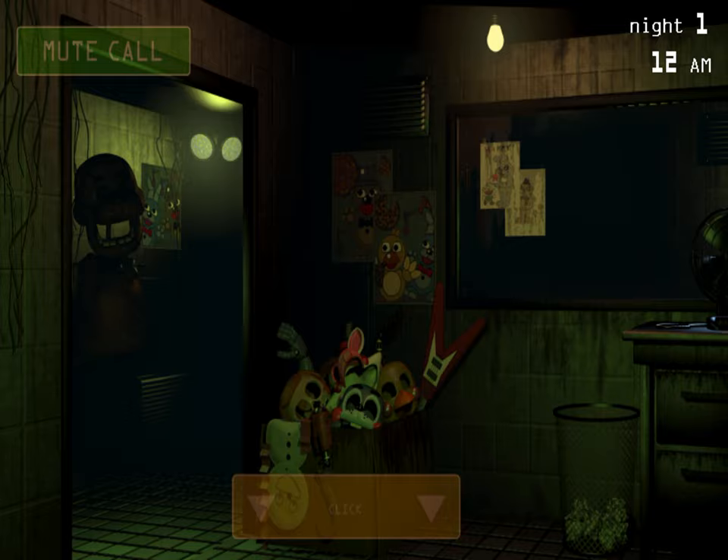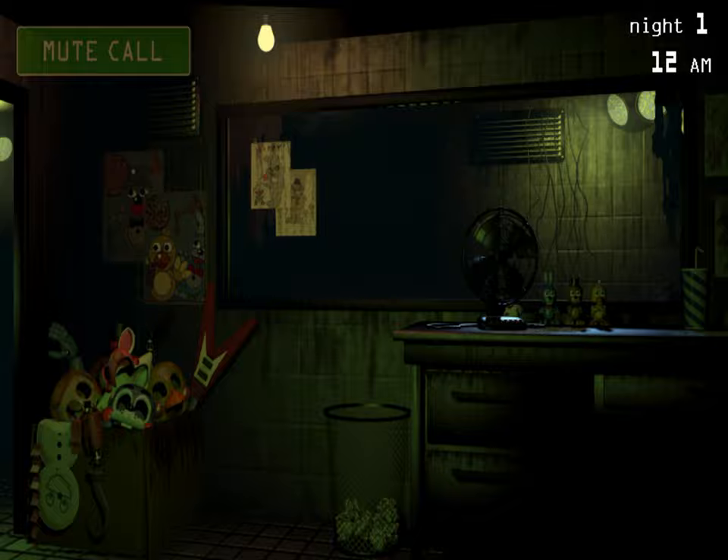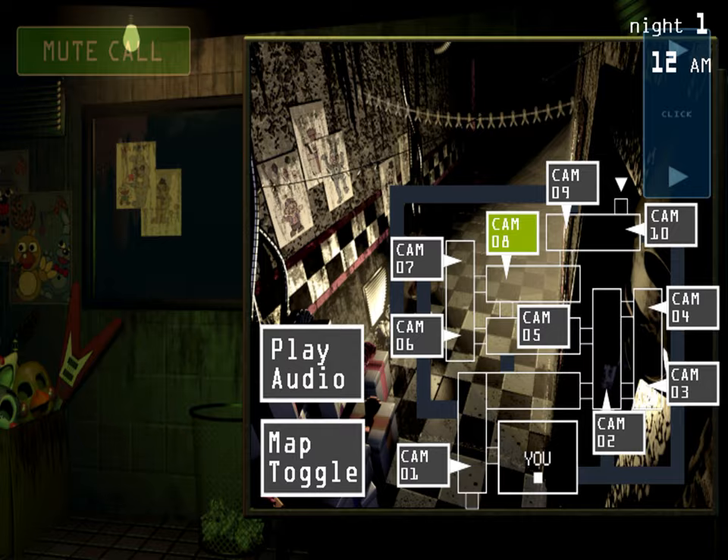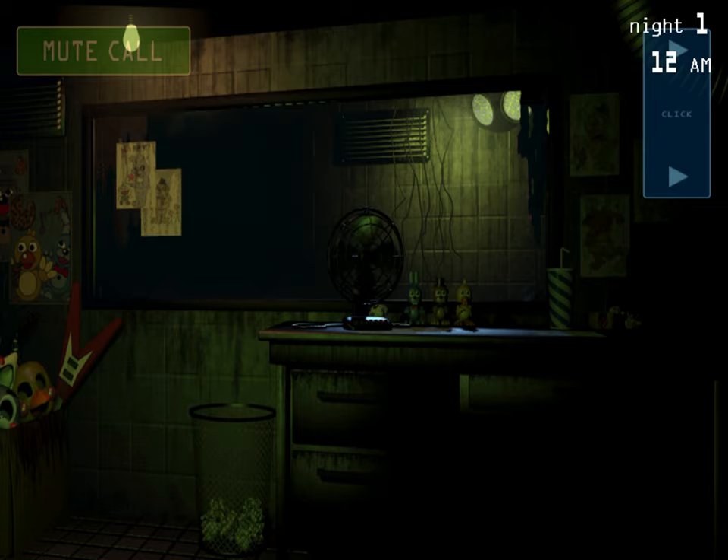Hey, glad you came back for another night. I promise it'll be a lot more interesting this time — we found some great new relics over the weekend and we're out tracking down a lead right now. The attraction opens in like a week, so we have to make sure everything works and nothing catches on fire.